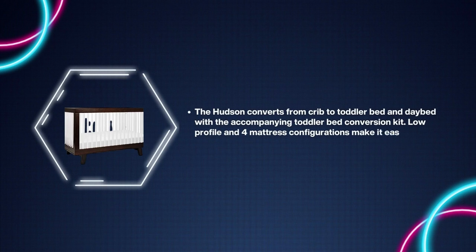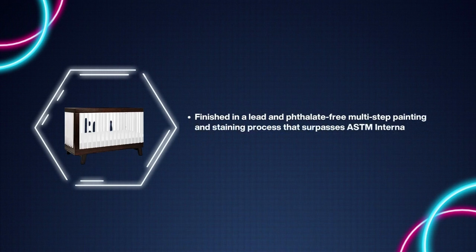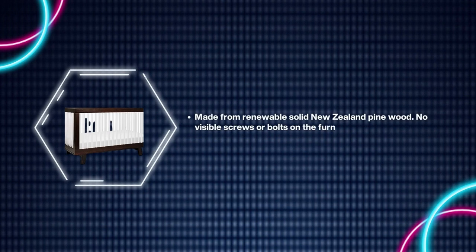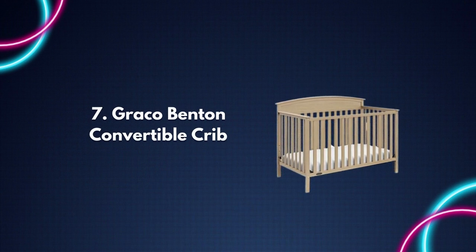Low profile and four mattress configurations make it easy to put a baby to sleep. Finished in a lead and phthalate-free multi-step painting and staining process that surpasses ASTM International and CPSC safety requirements. Made from renewable solid New Zealand pine wood. No visible screws or bolts on the furniture exterior gives a clean look.